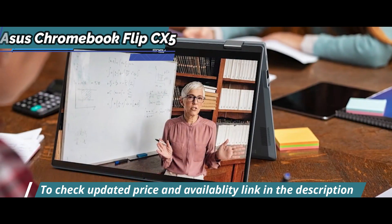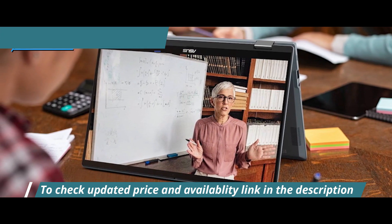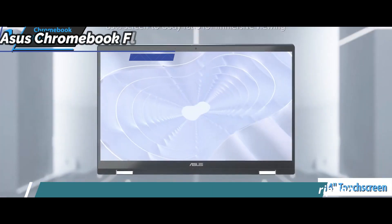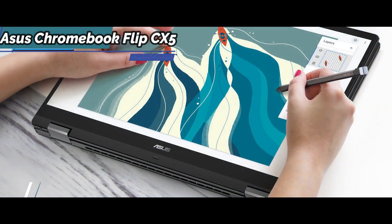Compatible with cloud gaming services Google Stadia and Nvidia GeForce Now, this bad boy gives you access to the most advanced titles on a 14-inch touchscreen display with NanoEdge technology that maximizes screen area.